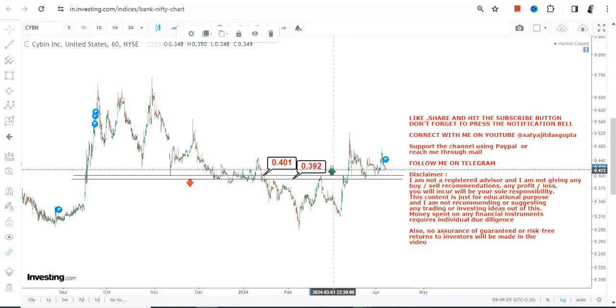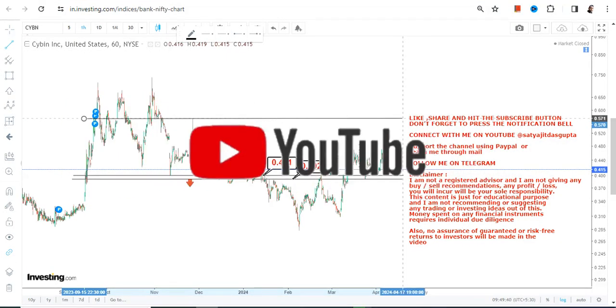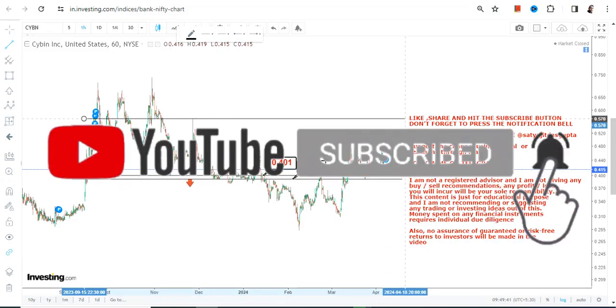First of all, we have 0.39 which is our stop loss — so don't go below that. Simultaneously, what we have on the upside is 0.40, and sustainability at or above 0.40 will decide the next immediate up move.